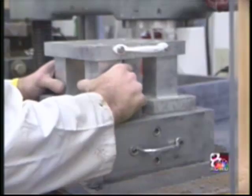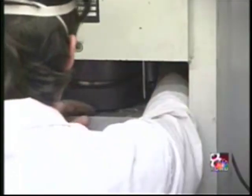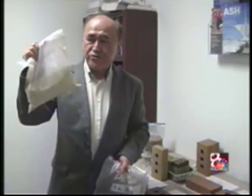The greenest brick does not contribute to global warming and actually absorbs mercury, making the air cleaner. Liu hopes Missouri will be the first to see and use his product. Spencer Camille, KOMU News, Columbia.